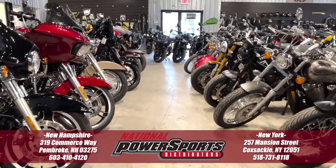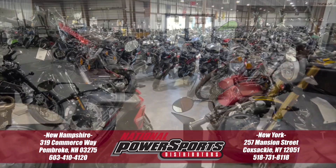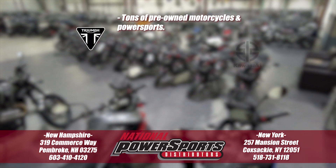We have also purchased the CycleCheck vehicle history report. You can view this report by clicking the link on the right side of the video.